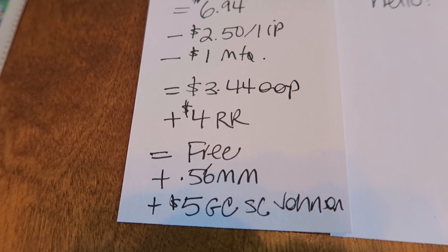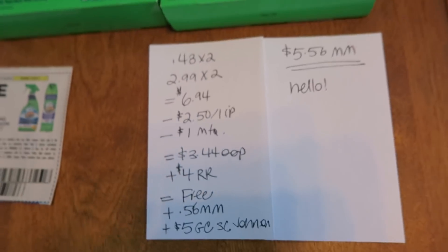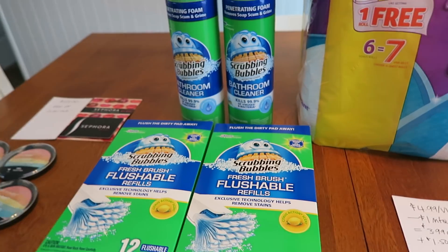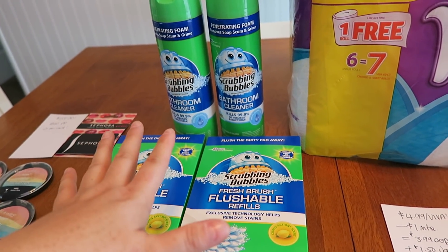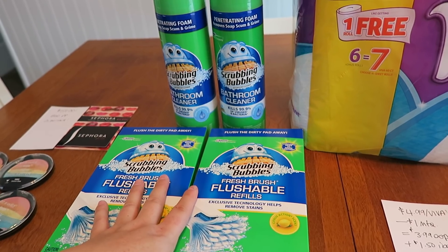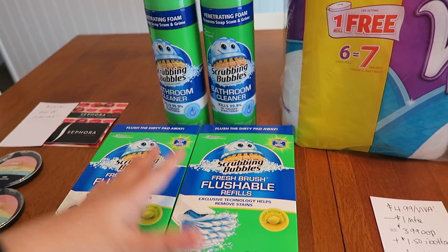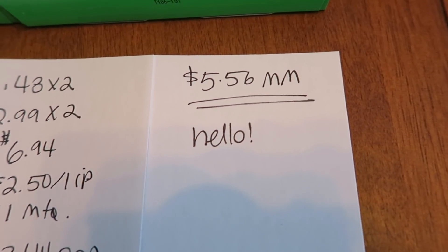Now there's an SC Johnson promo — if you buy four of their products and upload the receipt, you'll get a $5 gift card mailed to your home. I have done it once already. I'm going to try it one more time and see if I can get two per household. 50-50 shot, it might work, it might not, but I'm going to give it a shot. So if I do get my $5 gift card, it's going to be a $5.56 moneymaker.